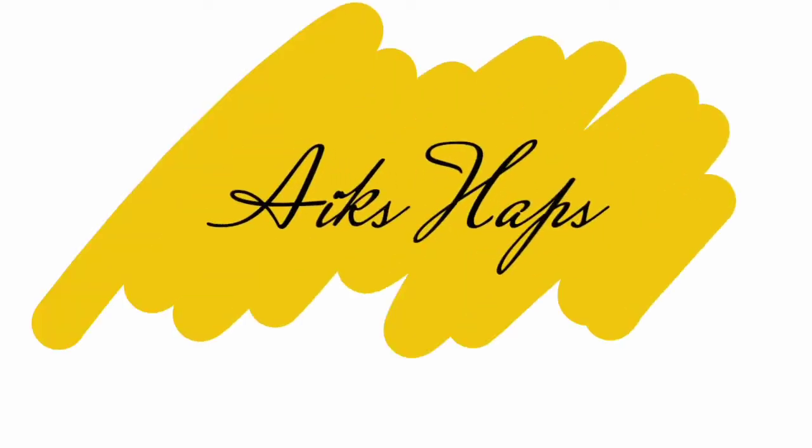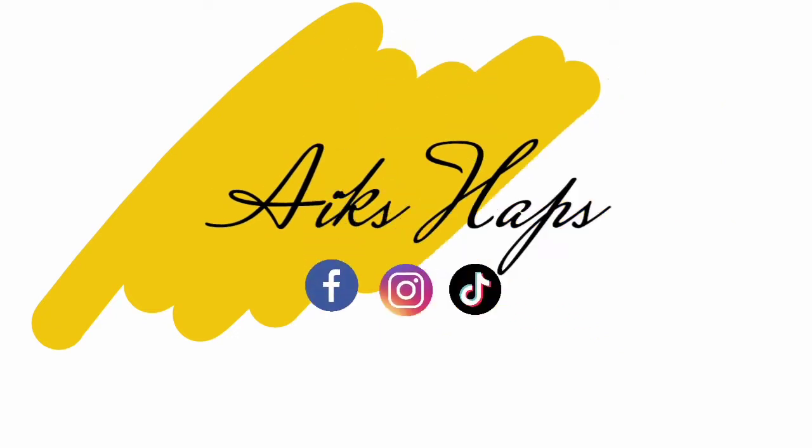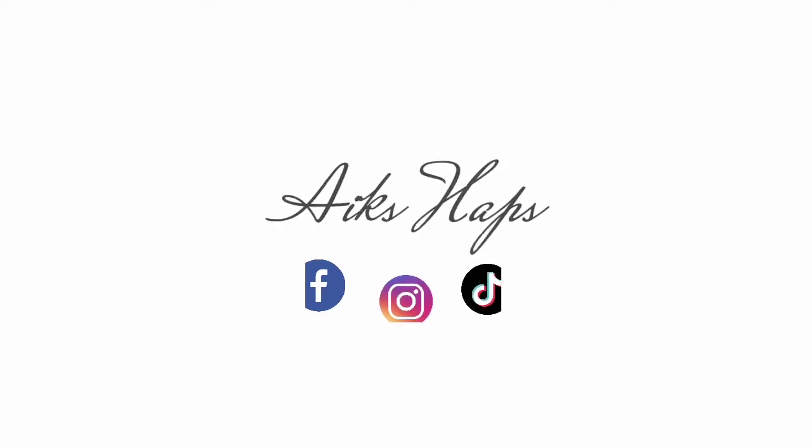Hi guys! I'm Aix and welcome to my channel! Happy New Year everyone! So, this is my first video.